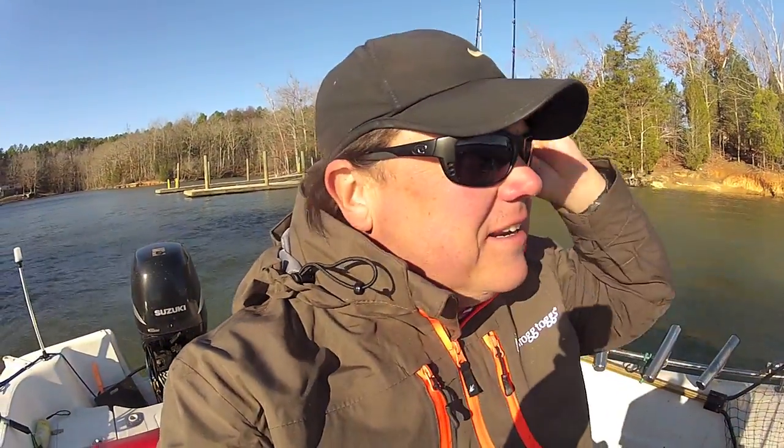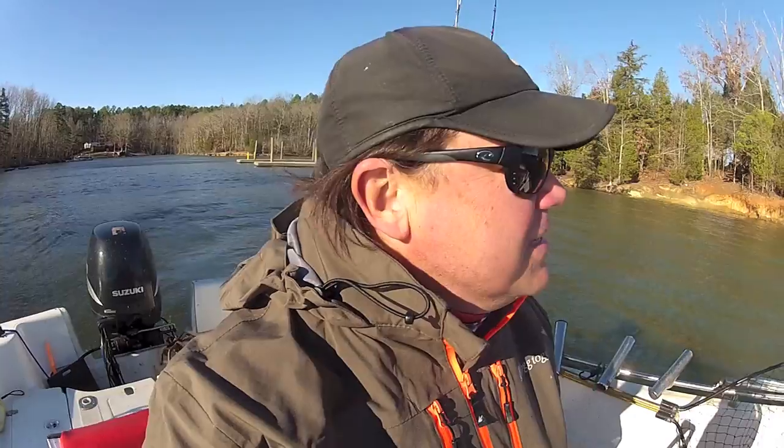At least it's not raining. Post-frontal conditions today — we had a strong storm front come through late last night. Wind is howling today. We've got some bluebird skies but it's gonna be tough fishing. We'll see if we can get on some catfish.